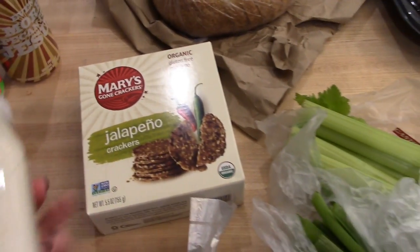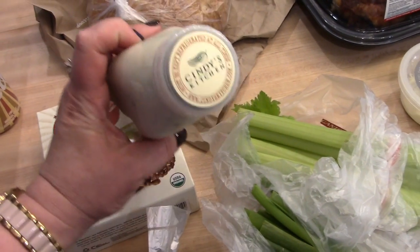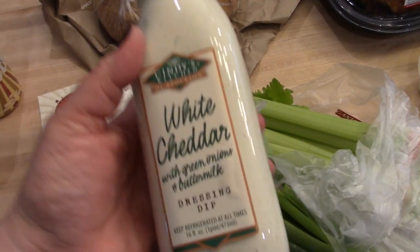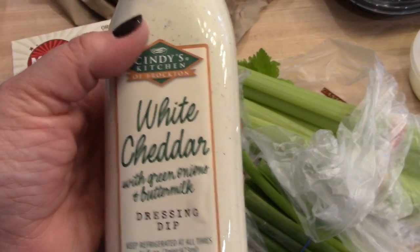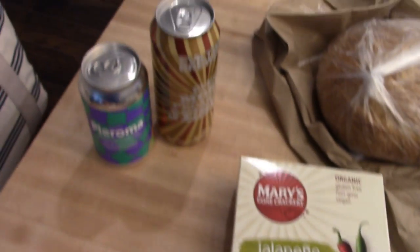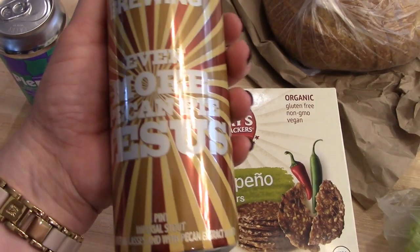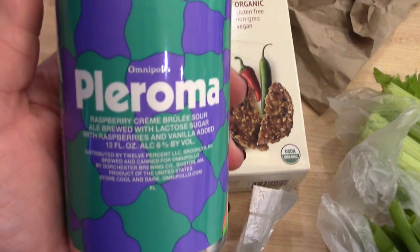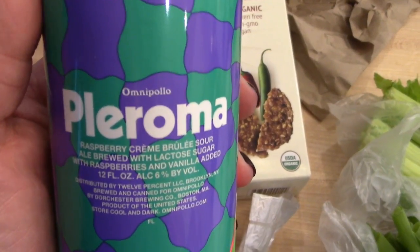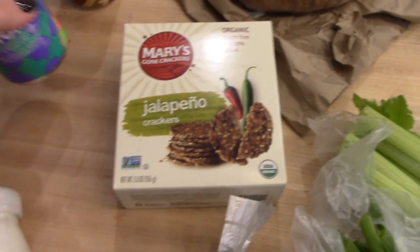I have some hummus in the fridge that I wanted to try with these Mary's jalapeño crackers — I've purchased these crackers before but never the jalapeño ones. I also picked up a bottle of white cheddar dressing, which is about $6.99 — expensive, but how can you go wrong with that? And then I picked up a couple beers for Adam: the Evil Twin Brewing Even More Pecan Pie Jesus imperial stout, and the Omnipollo Pleroma raspberry crème brûlée sour.